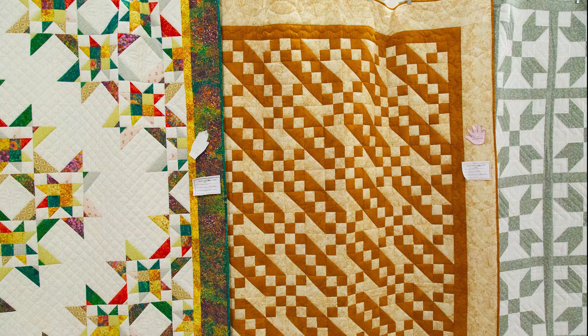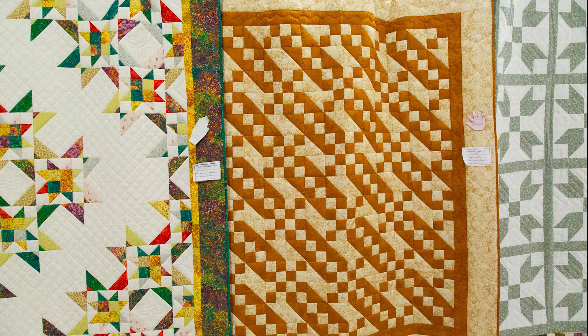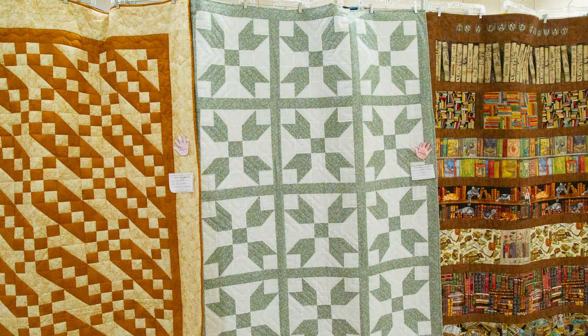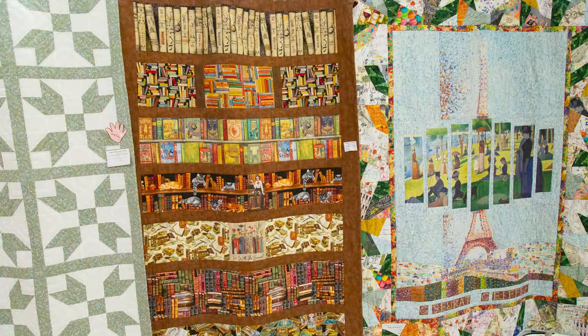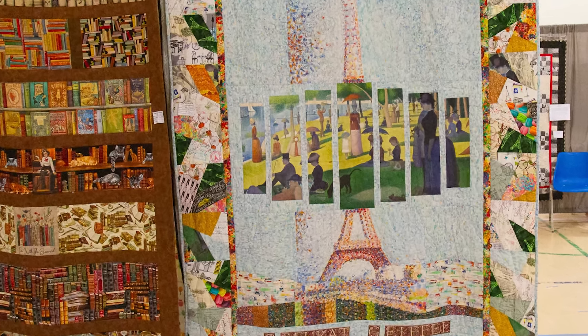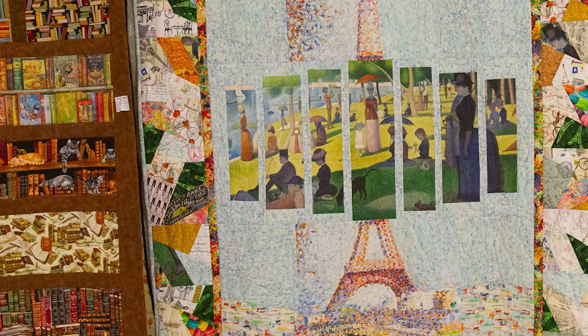Jacob's Ladder is a popular quilt pattern — this version was pieced by Joan Waters and hand quilted by the Holy Name Quilters; Joan is a member of that group. Butterflies at the Crossroads was pieced and hand quilted by Mary Wadden. Bookcase was pieced and machine quilted by Rebecca McCallum — it looks like it should grace a home office or library in a special reading nook. Rebecca is also responsible for Paris Paintings, a quilt depicting the Eiffel Tower and paintings of Paris by French artist Georges Seurat in the 1830s.